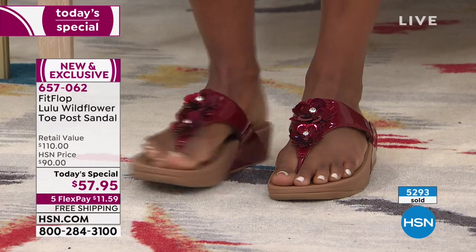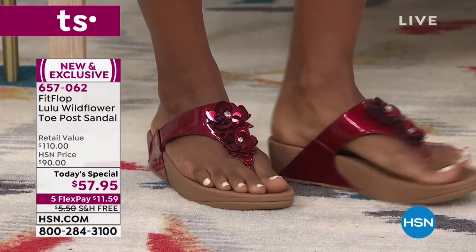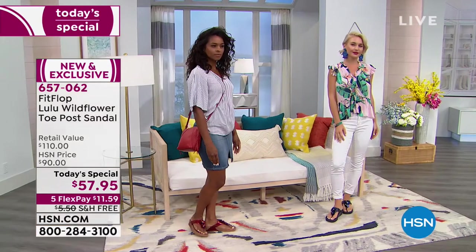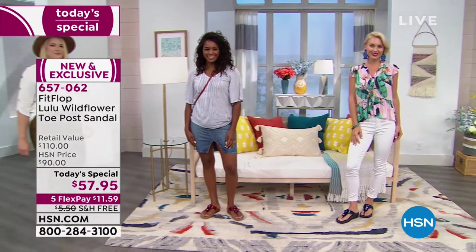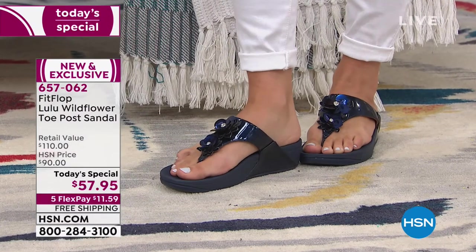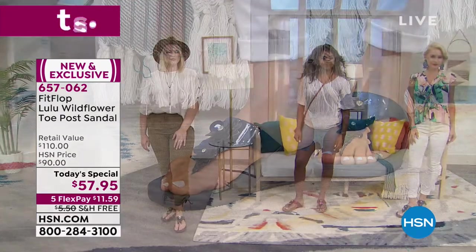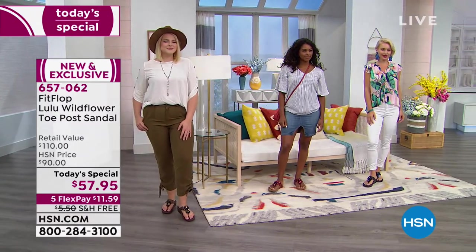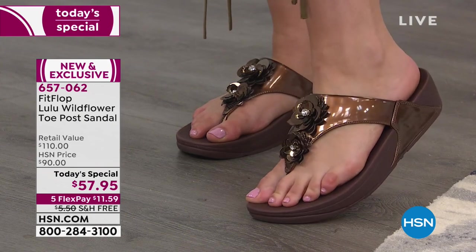Have you ever thought you could actually slide into a toe-post sandal and say 'wow, my feet feel comfortable, roomy, and supported'? A shoe that's been biomechanically engineered to promote good foot health with the gold standard from doctors and podiatrists — this is what you're looking at. It's called the Lulu Wildflower, a toe-post sandal from FitFlop. FitFlop is a brand that globally has taken the world of footwear by storm, changing the game by taking beautiful-looking shoes and creating them to be better for your feet.